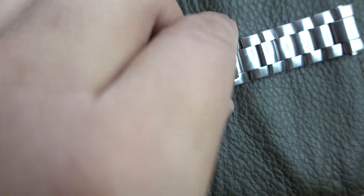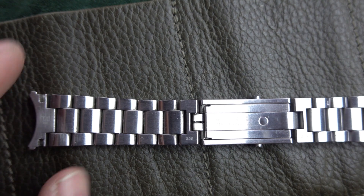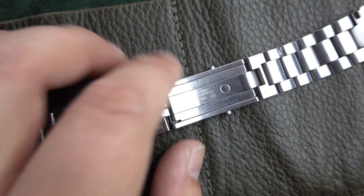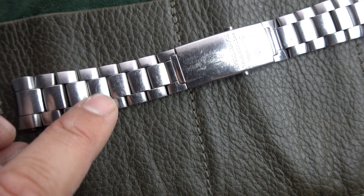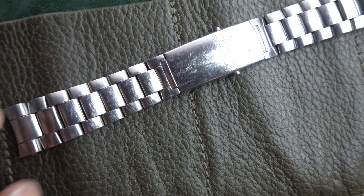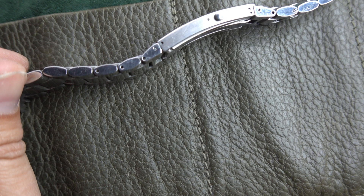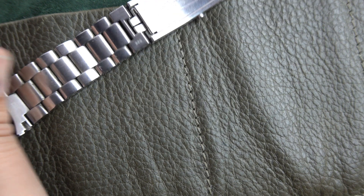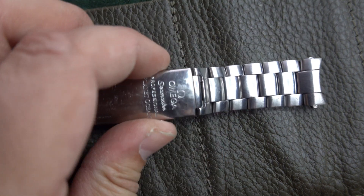The Planet Ocean bracelet is also a three-link configuration but a little more sporty and daring. All the parts of the bracelet are brushed, though the sides are polished. Some people polish theirs but I don't like that. It's a very comfortable bracelet — I can't wait to get the links for it so I can wear it again.